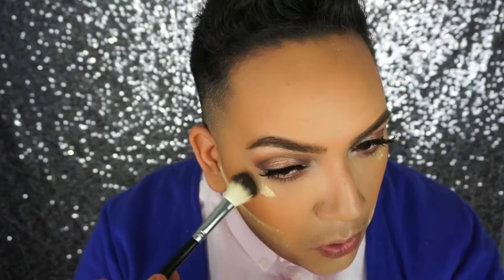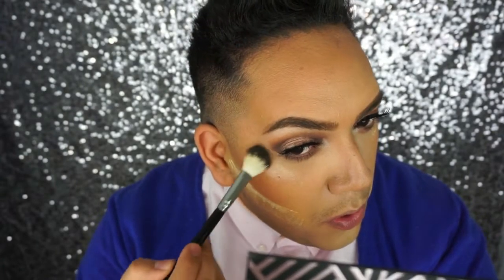For highlighting, I'm using my Sephora Illuminizing Drops in Morning Light on the high points of the face. Then I'm also highlighting with my Dior Glowing Gardens highlighter — I love this highlight, it's so beautiful.